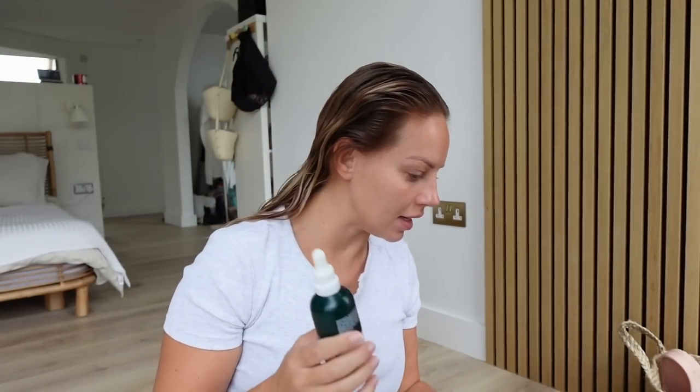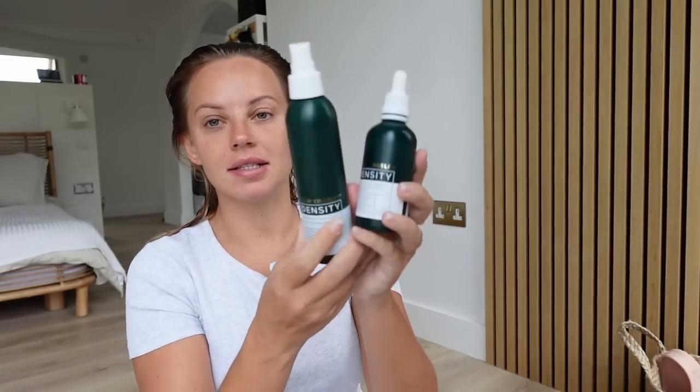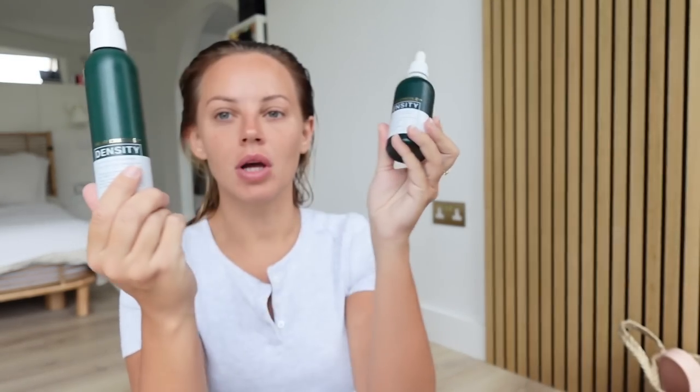I recently ordered the Philip Kingsley density range. I saw a couple of people posting about it and thought it seemed perfect for me, so I ordered the starter kit. This is the preserving scalp drop. I'm on a hair health journey and I really want to get my hair in the best condition it's been in for a long time. In the starter kit you also get the density healthy hair complex - a blend of vitamins and minerals including biotin and selenium.